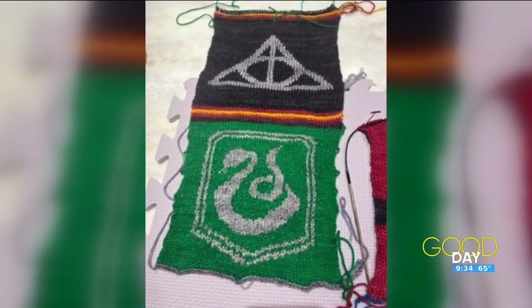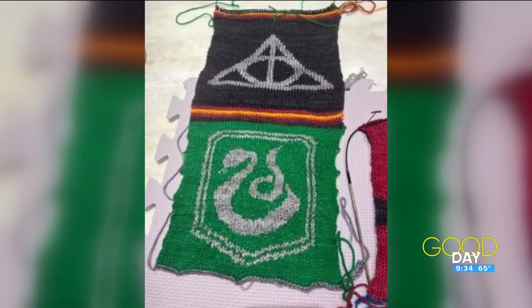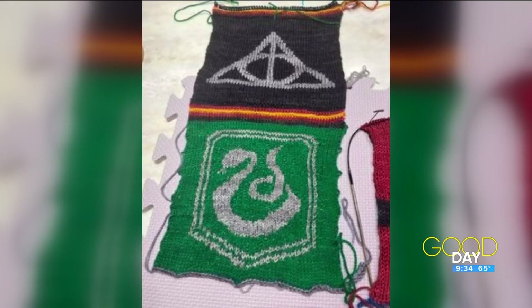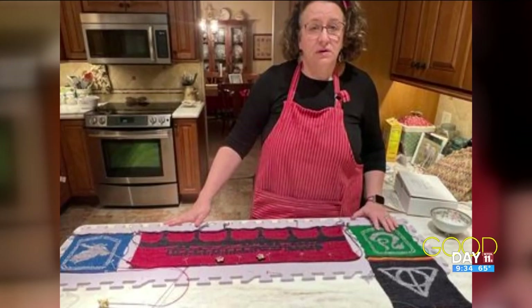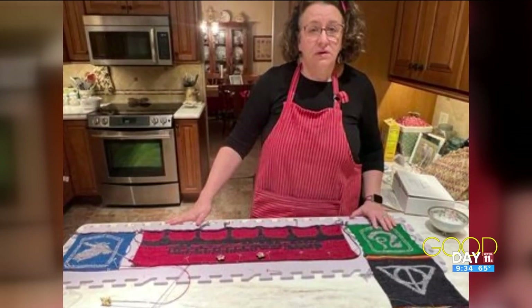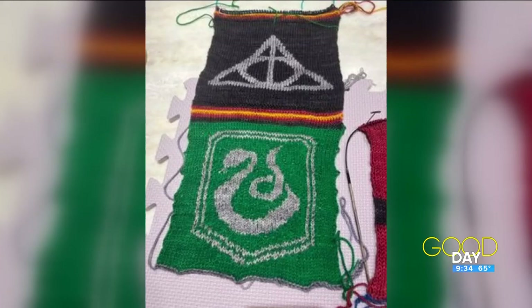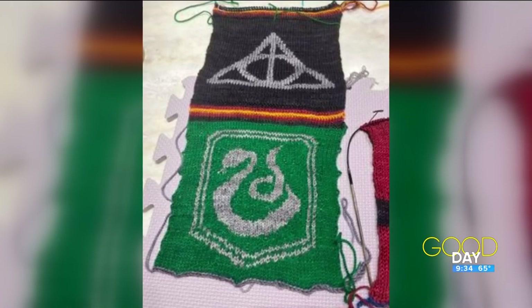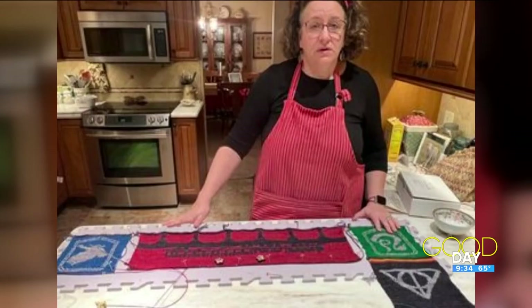And Linda's daughter is also a knitter and also a Harry Potter fan. Check out this Harry Potter baby blanket she's been working on. I don't know a whole lot about Harry Potter, but this looks familiar to me. Very popular, and it looks like she's putting it together there — that's just beautiful. I'm told this is the House of Slytherin.